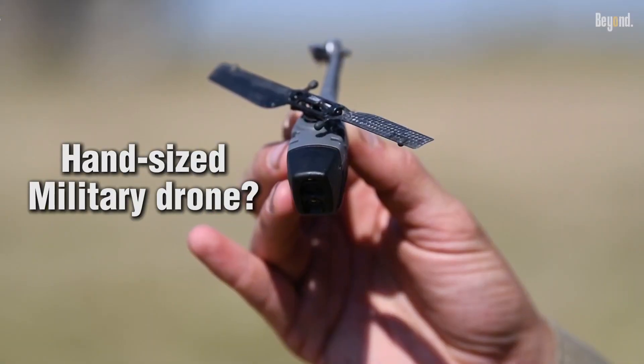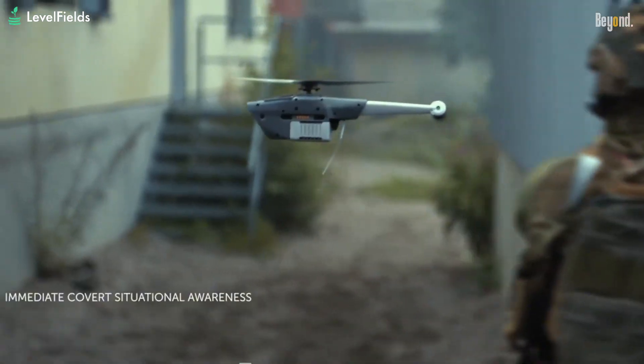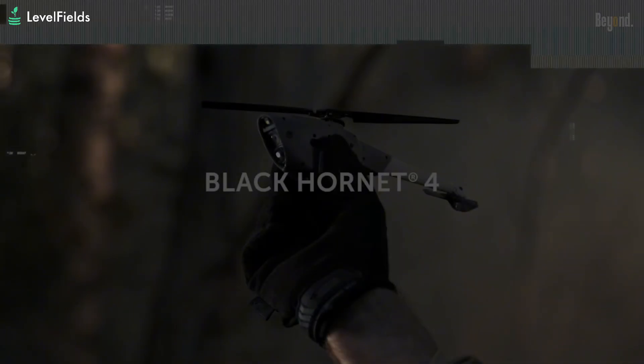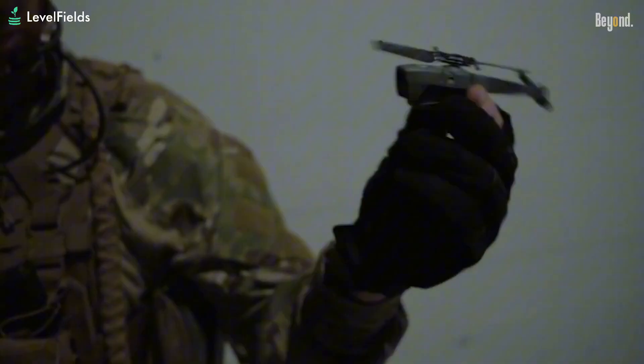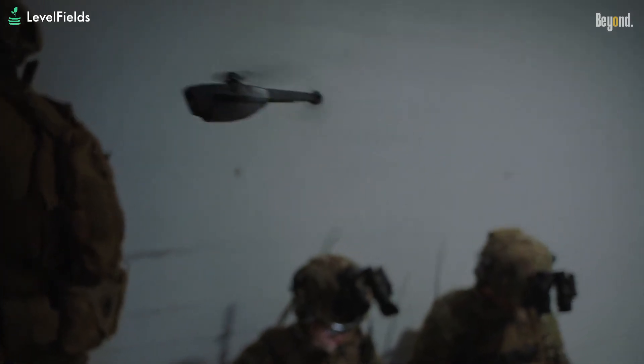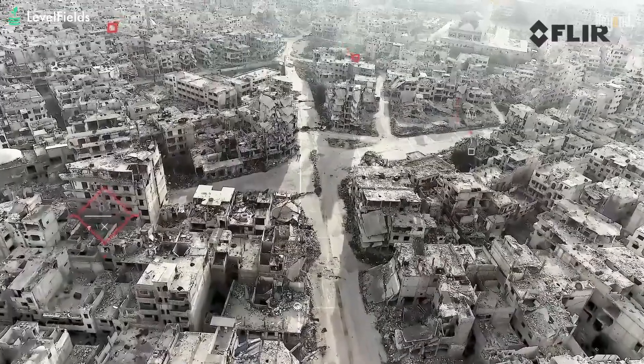A hand-sized military drone is taking defense to a whole new level. In modern combat, seeing before being seen can mean the difference between life and death. That's where the Black Hornet 4 comes in — a military-grade nano-drone, small enough to fit in your palm, but powerful enough to give soldiers eyes in the sky when they need it most.